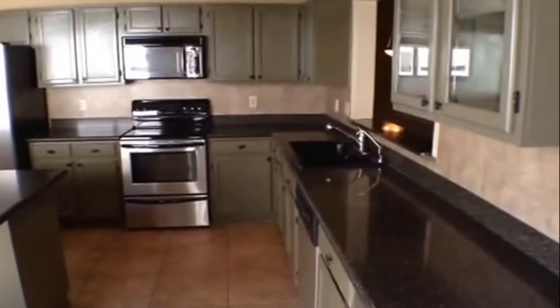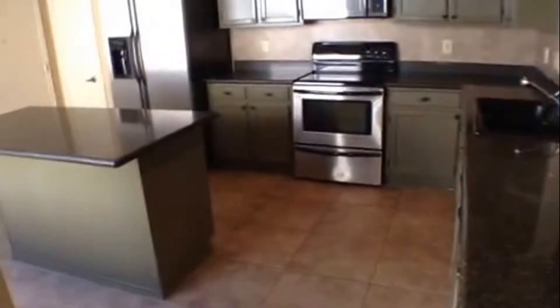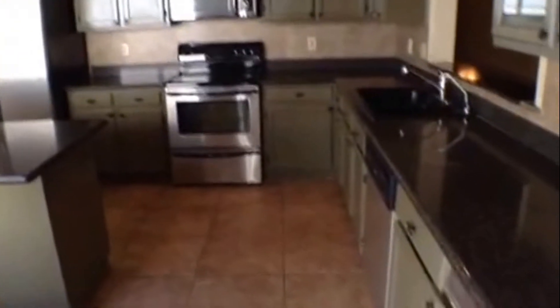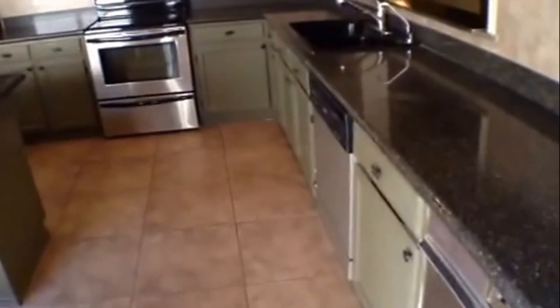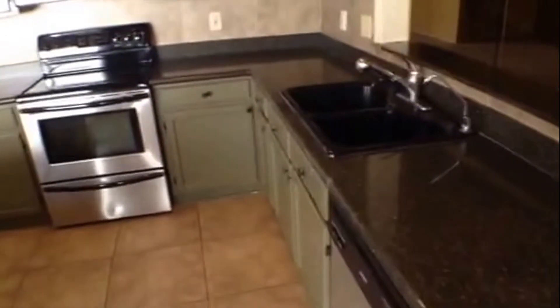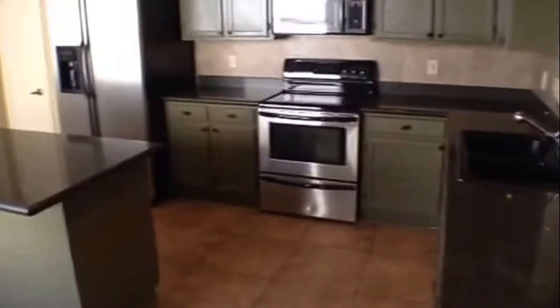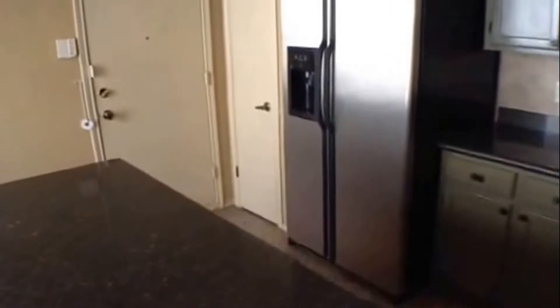Let's take a peek at the kitchen. The kitchen has lots of cabinet and counter space, granite countertops, and a granite kitchen island. It has a stainless steel fridge, cooktop stove, microwave, dishwasher, and what appears to be a trash compactor. Very nice fixtures on the sink as well. Right next to the fridge is a little pantry.